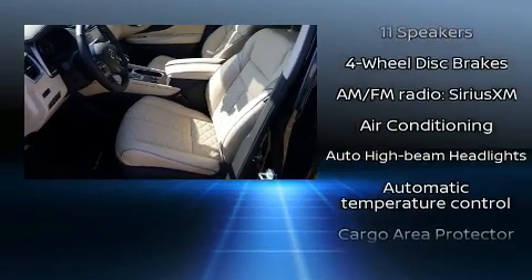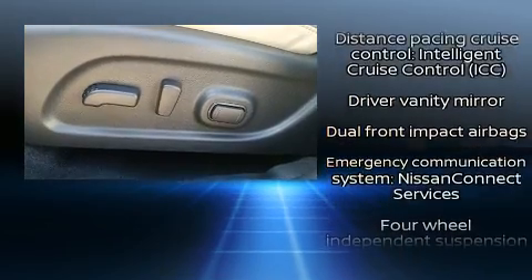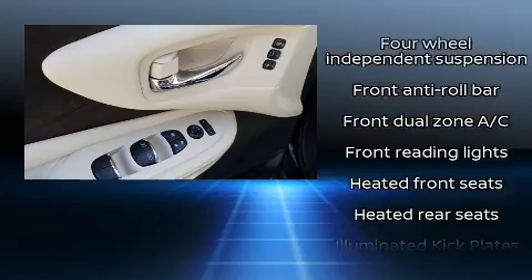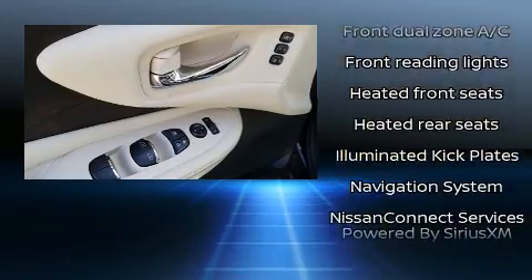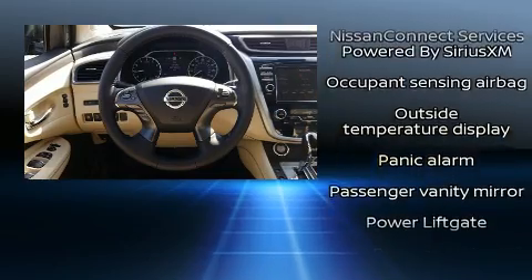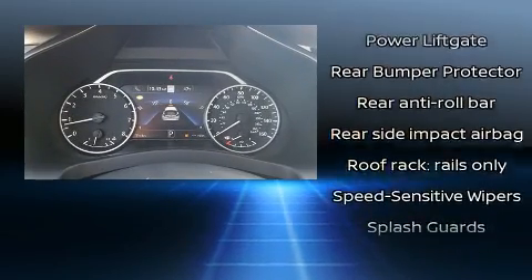With 11 speakers yielding maximum audio versatility, passenger security is always assured thanks to various safety features such as dual front impact airbags, brake assist, a panic alarm, and four-wheel disc brakes with ABS.